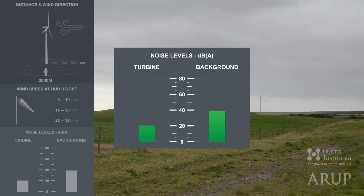And below that, moving bars that show the sound levels that were recorded in decibels. The bar on the right shows the background sound level. On the left, you can see the sound level of the turbine.